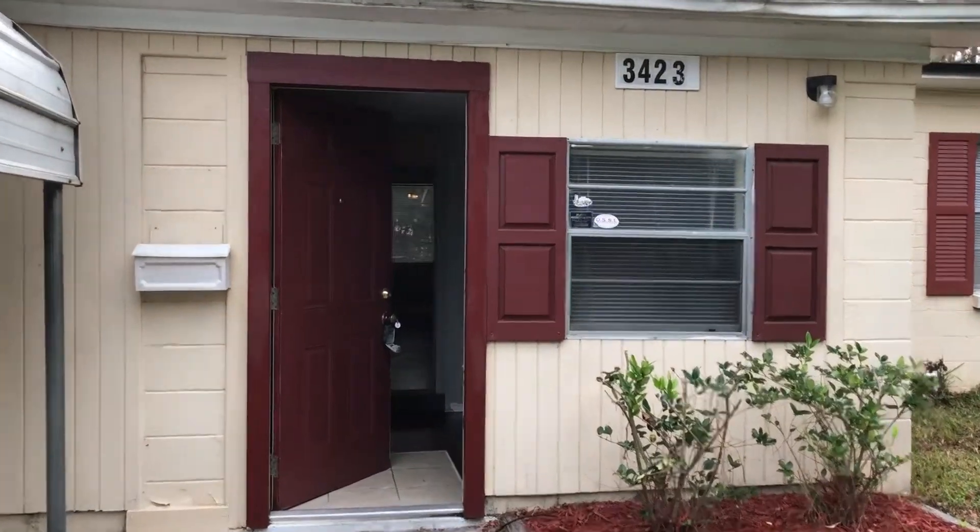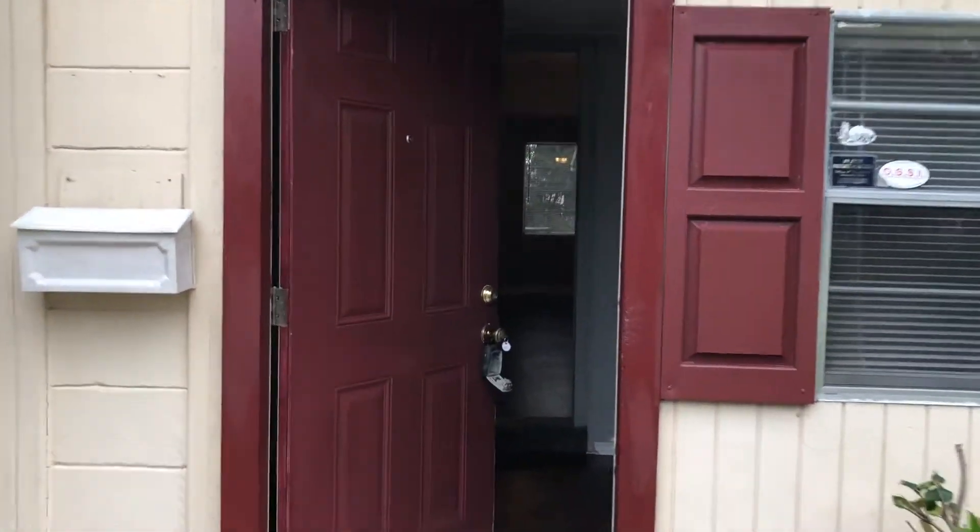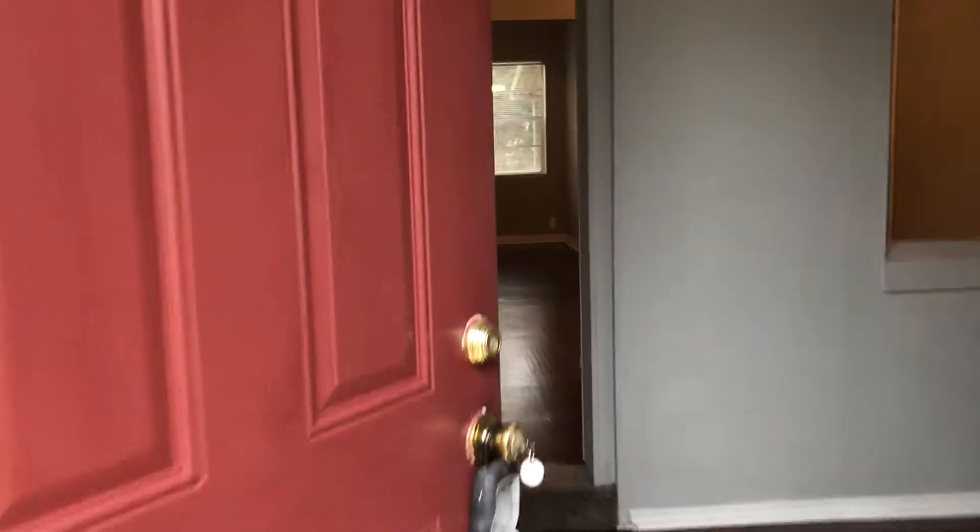Hi, this is Candace with JWB. We're here at 3423 Inwood Circle West to do a final walk on a four-bedroom, two-bathroom property turn here in Jacksonville, Florida.